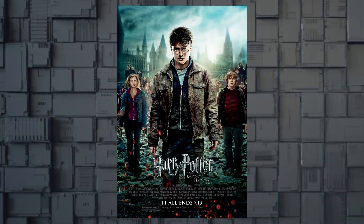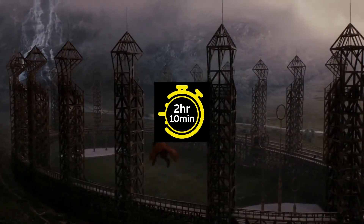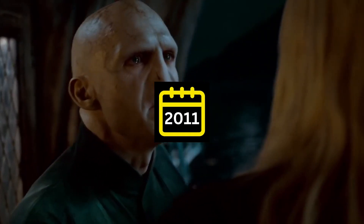Then move on to Harry Potter and the Deathly Hallows Part 2, a movie with 2 hours and 10 minutes duration, released in 2011 and has an 8.1 IMDb rating.